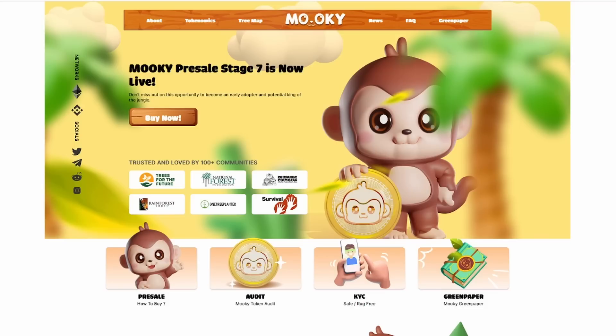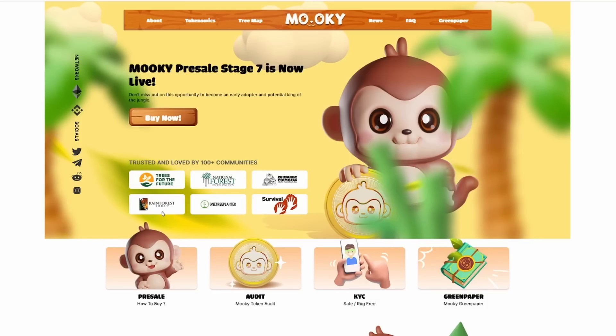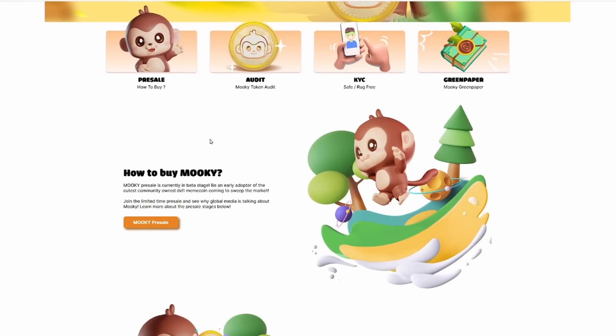Don't miss out on this opportunity to become an early investor and adopter of the potential king of the jungle. It's trusted and loved by 100 plus communities — Trees for the Future, National Forest Foundation, Primarily Primates, Survival, We Have One Tree Planted, and Rainforest Trust all being a part of this community. We can see some great details on the pre-sale and some reasons why people are getting involved as quickly as they can.